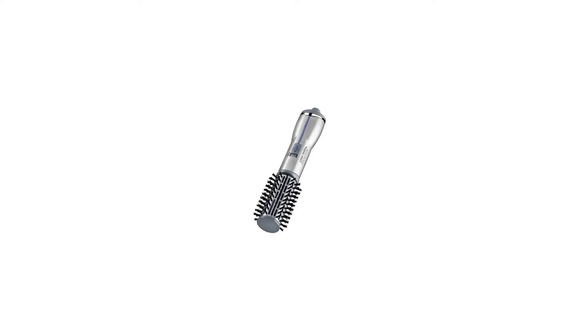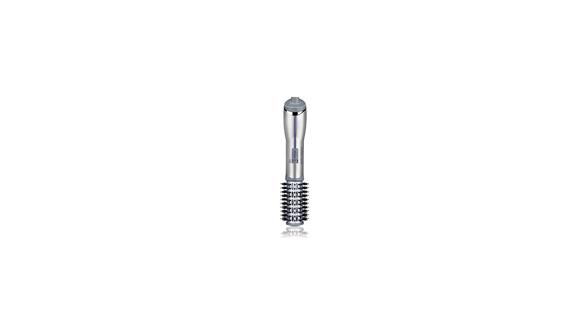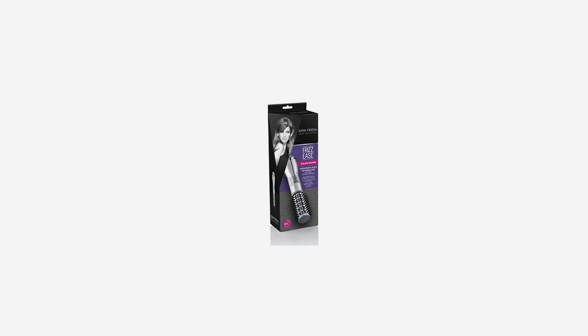Advanced ionic technology delivers 2x the shine and 3x the frizz control. The 1.5-inch titanium ceramic barrel provides even heat and salon-style fullness, with less-damaging nylon and ball-tipped bristles for comfort and control. Two heat settings plus a cool setting ensure long-lasting professional results.